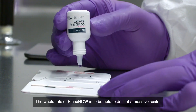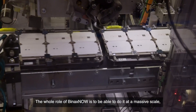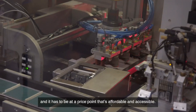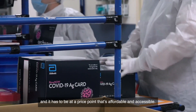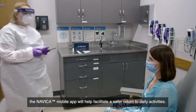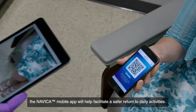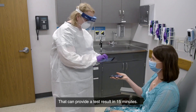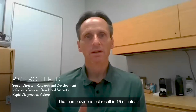The whole role of BinaxNOW is to be able to do it at massive scale, which means we need to get to as many people as we can, and it has to be at a price point that's affordable and accessible. Along with the BinaxNOW test, the Abbott mobile app will help facilitate a safer return to daily activities, providing a test result in 15 minutes.